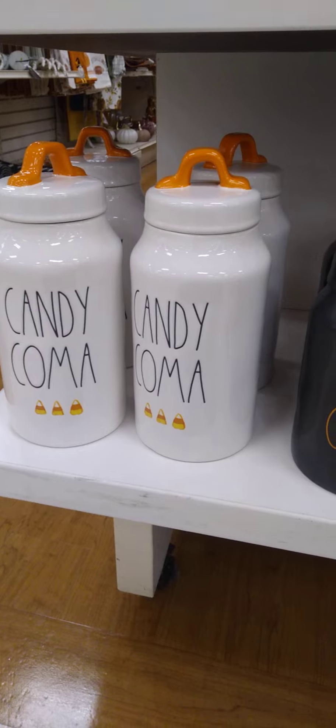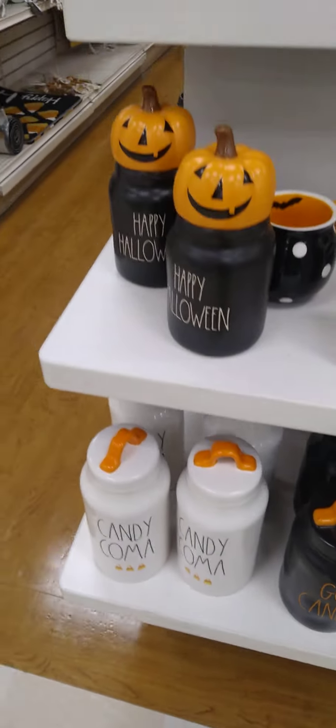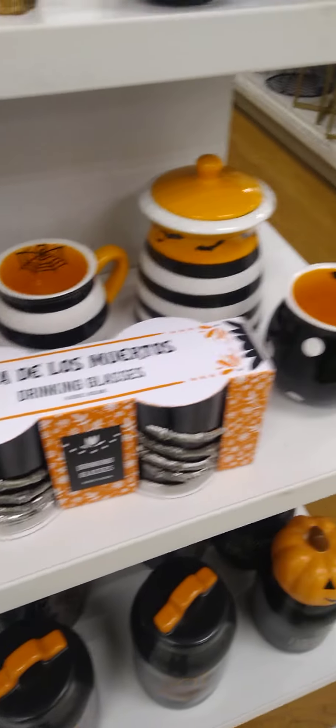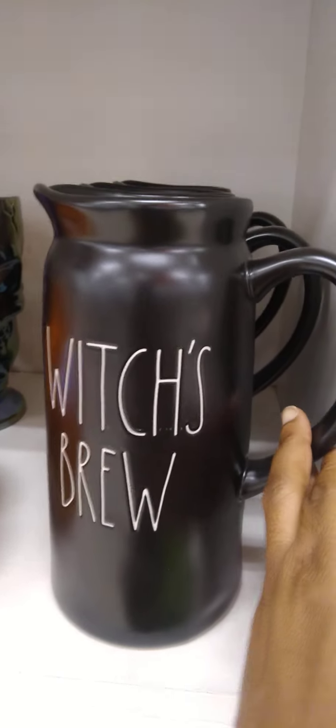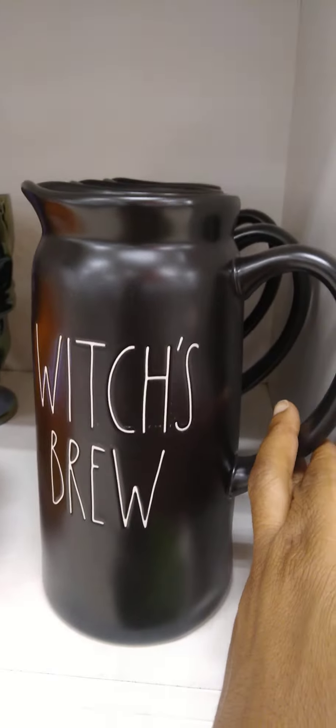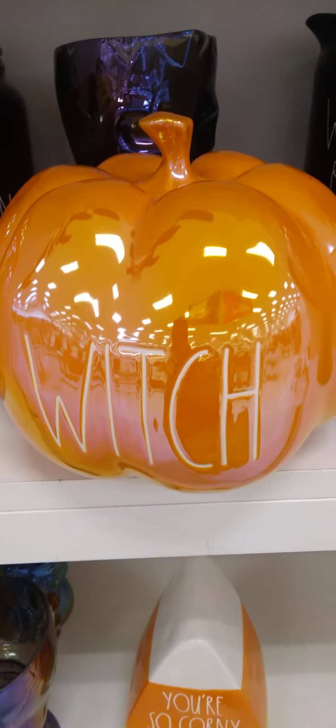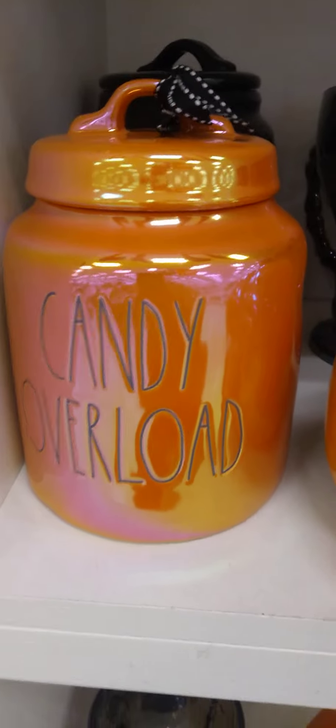Hey guys, my first time back into a Marshalls — look what we got here! Oh my gosh, look what I see. Yes y'all, look at that beautiful iridescent pumpkin and that gorgeous candy.